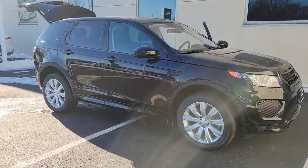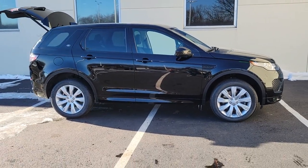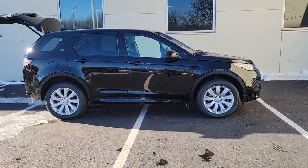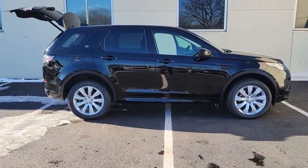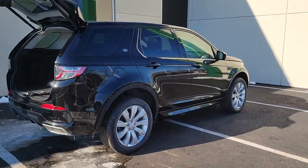Get a feel for the 2018 Land Rover Discovery Sport. This vehicle still has fewer than 35,000 miles on the clock, so it won't last long. Enjoy a view of this boldly stylish Land Rover Discovery Sport.